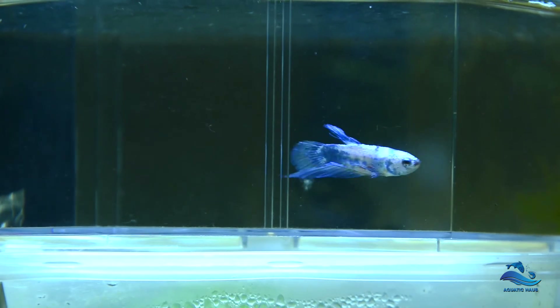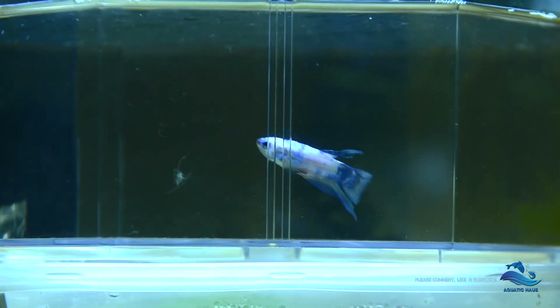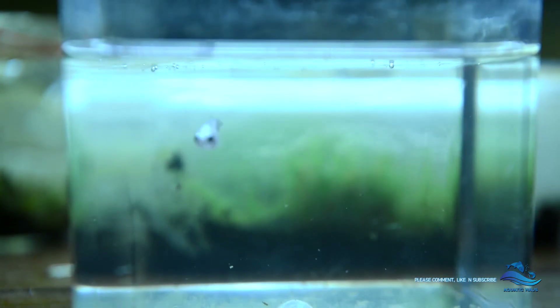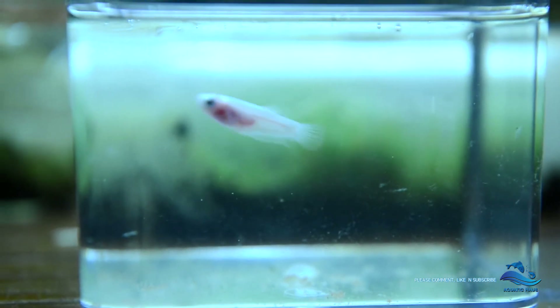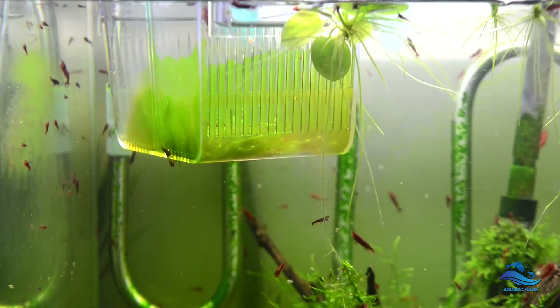I even added one of my bettas into the tank today — they call this the fancy betta. And here's another betta of mine which is a female. It's a female saddle. I don't know how you guys pronounce it but Cello — it spells C-E-L-L-O. Both of these bettas are personally bred by myself.